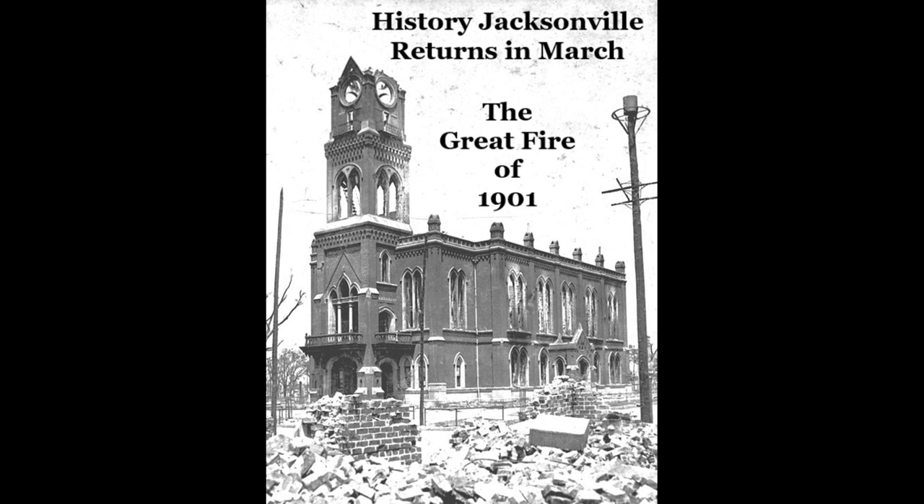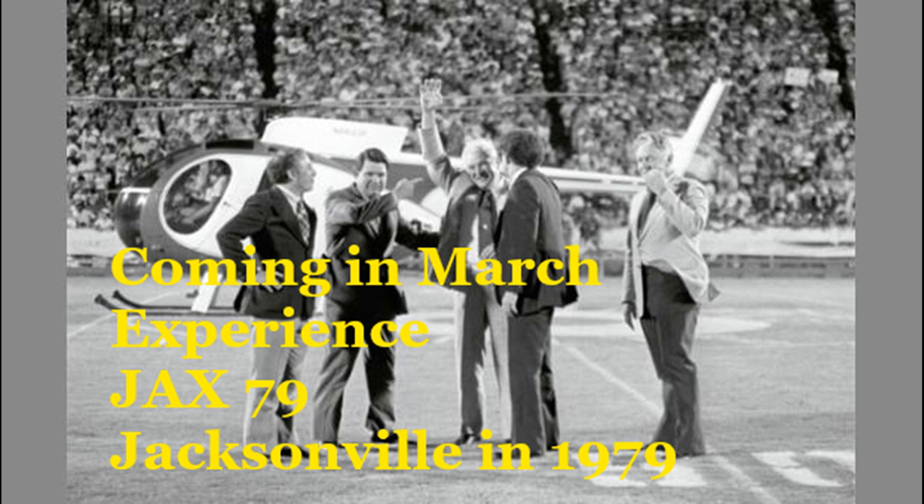I enjoy bringing these episodes of History Jacksonville to you, and I know that you enjoy them as well. I'm going to be all over Jacksonville in the coming months looking at Jacksonville history. I want to invite you, ahead in March, to experience Jax 79 — Jacksonville in the year 1979. I have been looking year by year at Jacksonville history from 1975 up to 1979, and I'll be profiling Jacksonville year by year up through the year 1995.